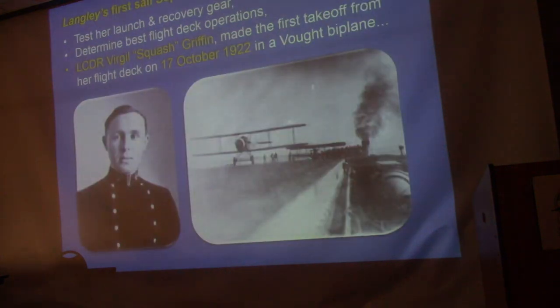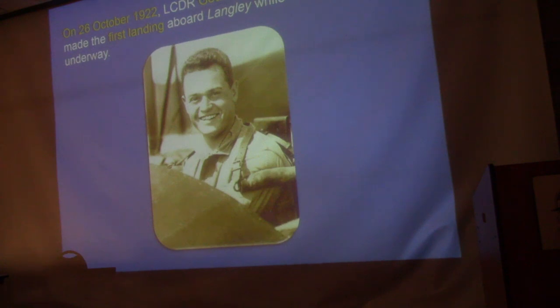The first takeoff from the Langley was made by Squash Griffin. Since the airplanes had no brakes, they anchored the airplane to the flight deck using a bomb shackle with a wire to a tie-down fitting. When Griffin gave the signal, a crew member released the bomb shackle and off he went — the first takeoff in a biplane. The first landing was made by Lieutenant Commander Chevalier, a Naval Academy graduate, off the Virginia Capes in 1922. The Langley was sailing into the wind, doing about six knots in a 30-miles-per-hour wind, and Chevalier touched down at 45 miles per hour.